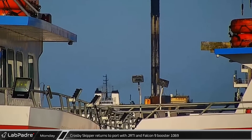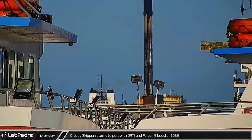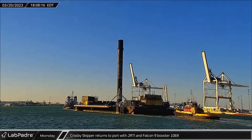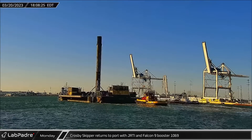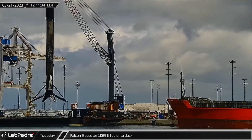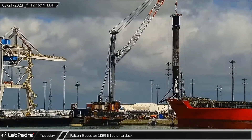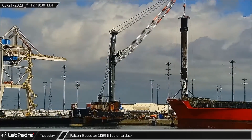Just hours later, Tug Crosby Skipper returned to port towing Just Read The Instructions with Falcon 9 booster B-1069 standing on its deck. On Tuesday, the rocket was lifted off the drone ship and placed on the dock to be prepared for its trip back to Hangar X.